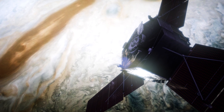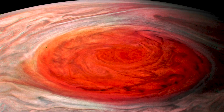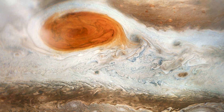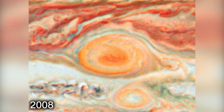NASA's Juno spacecraft is currently orbiting Jupiter and sending back stunning images of the red spot. But even with all this data, we still don't know what causes the storm to persist for centuries and also why it has been changing color over the years.